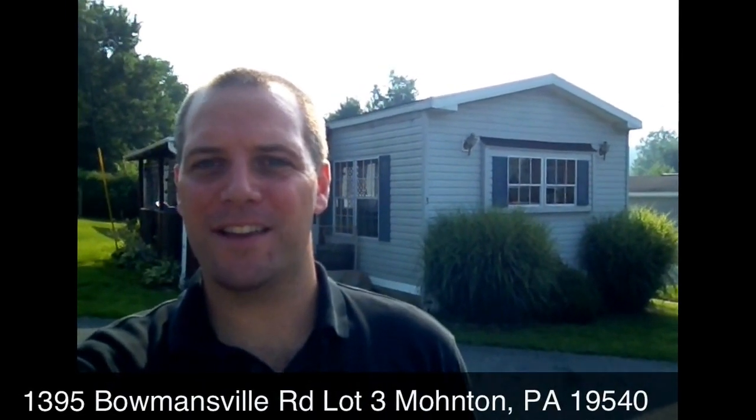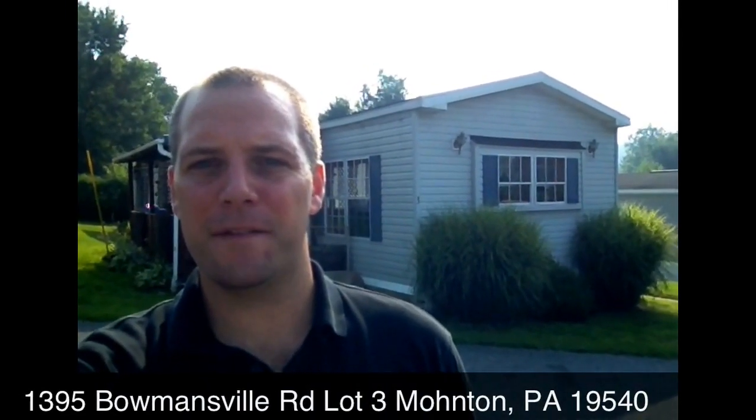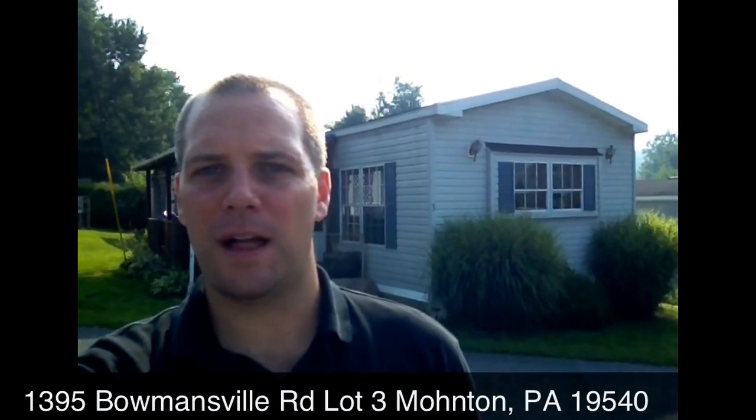Hi, I'm Jeff Dieffenbach and I'm here to take you on a video tour of 1395 Bermansville Road, lot number 3.